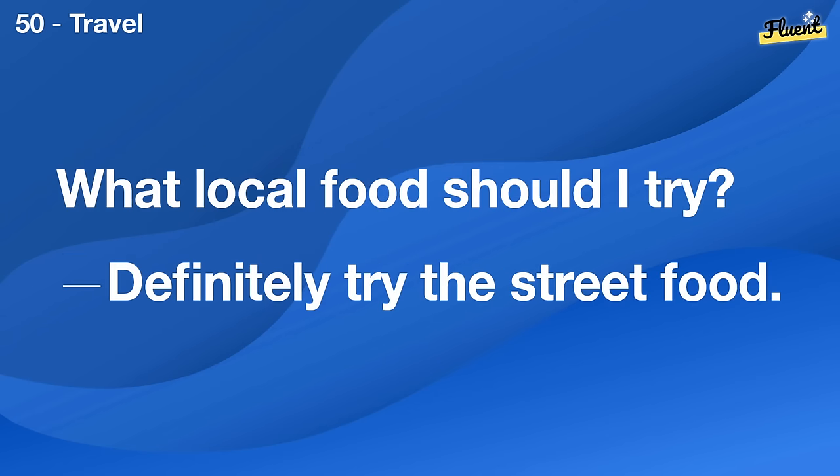How do I protect my hearing? Avoid loud noises and use ear protection when necessary.